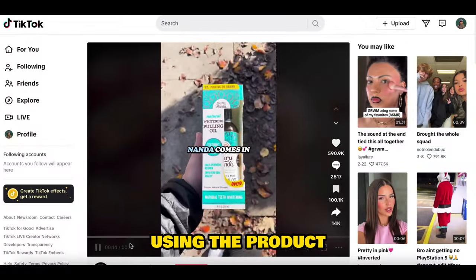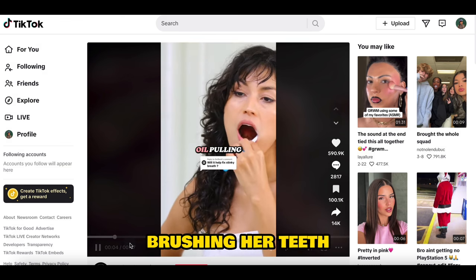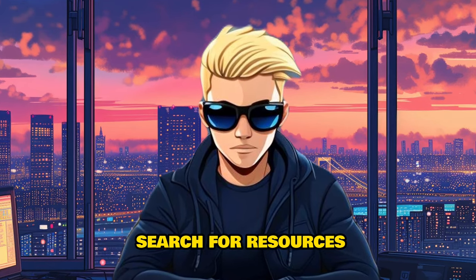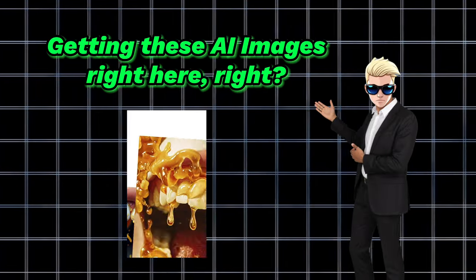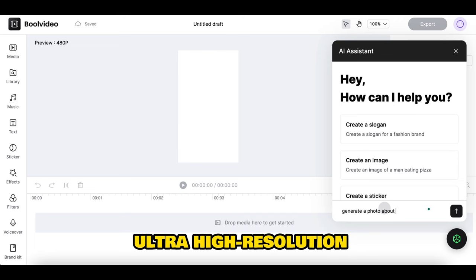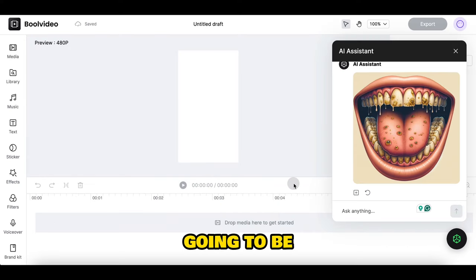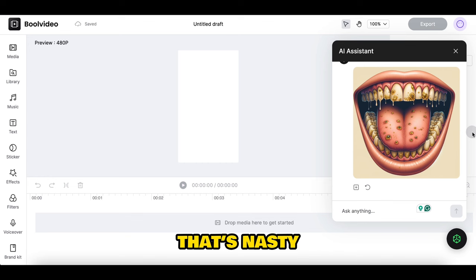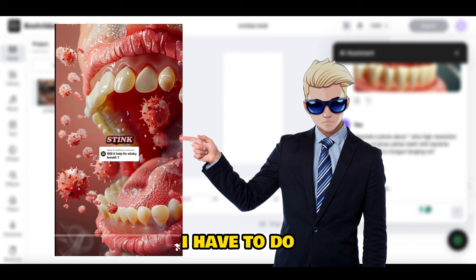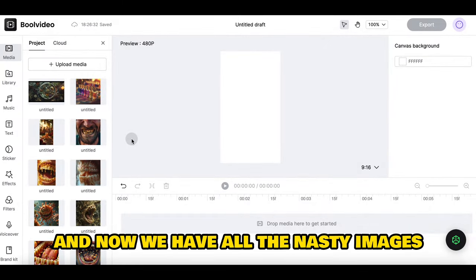You can find this guy took videos using the product, and on top of that he also had stock footage, like a random person just brushing their teeth. We are going to use copyright-free videos in Bull Video's library — no need to open another tab to search for resources. But the most important part is getting these AI images. So we are going to use this chatbot again and ask it to generate ultra high resolution images of gross yellow teeth with bacteria flying out and a tongue hanging out. This is going to be the most horrifying image — that's nasty, and we are so going to use it. I'm going to add them to the editor, regenerate the same images, and now we have all the nasty images.